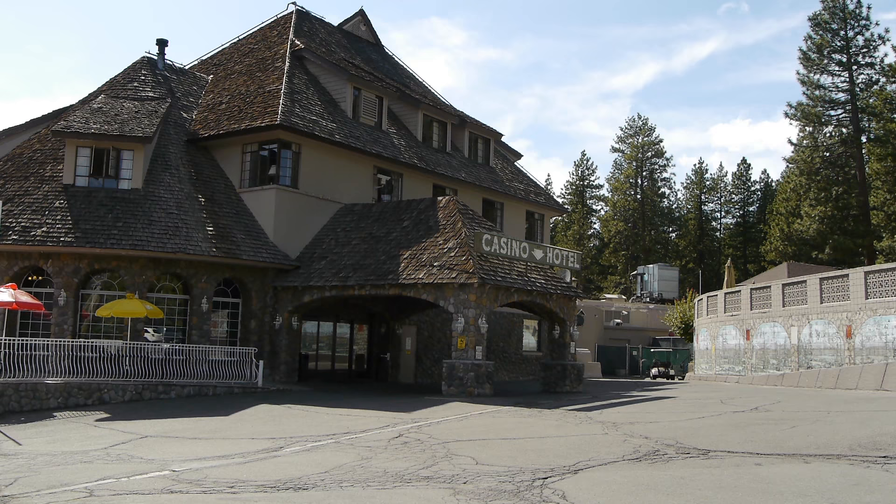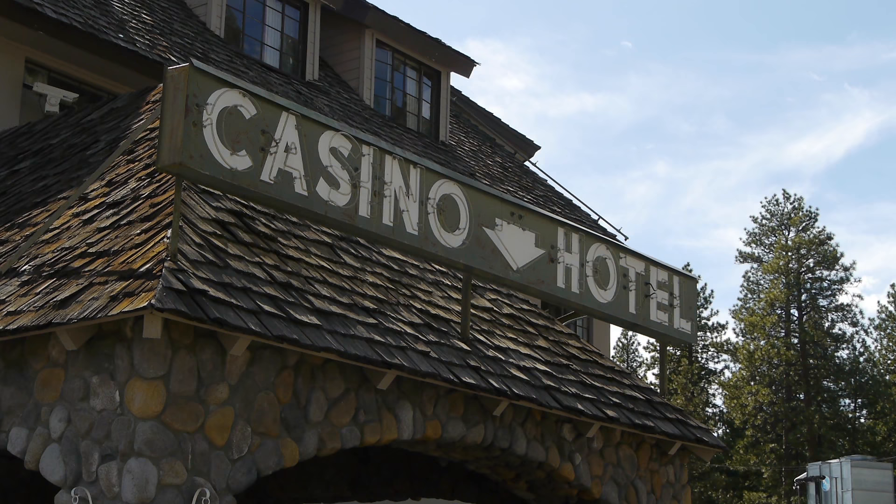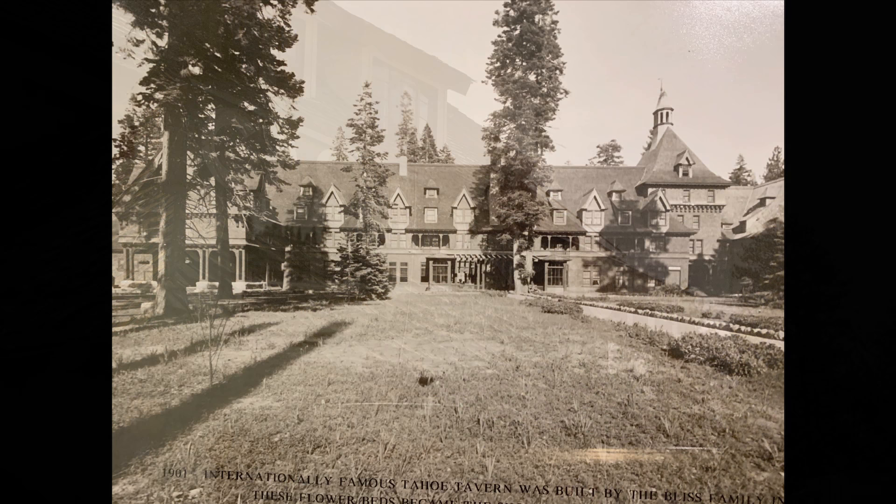One of the interesting things about North Shore is that while it's some of the most expensive homes in the world, there are all these old rundown casinos here. They're either out of business or they're practically out of business it seems.